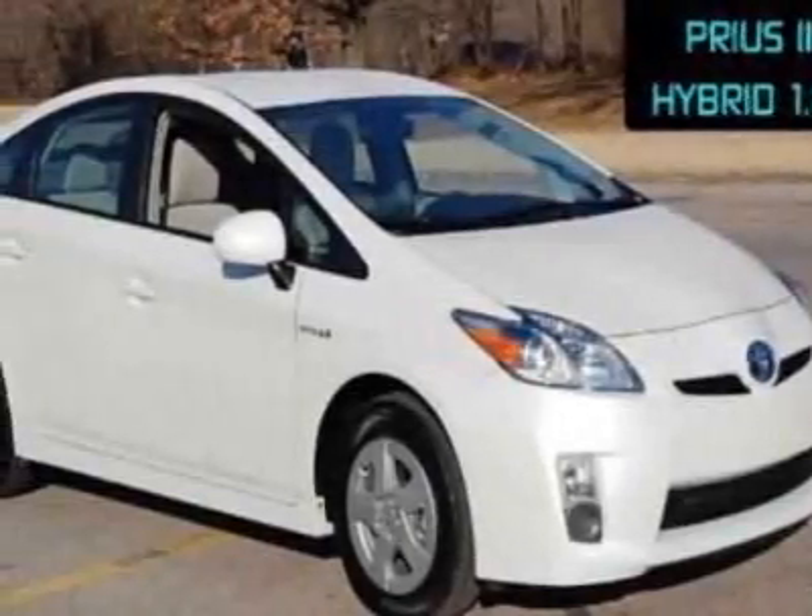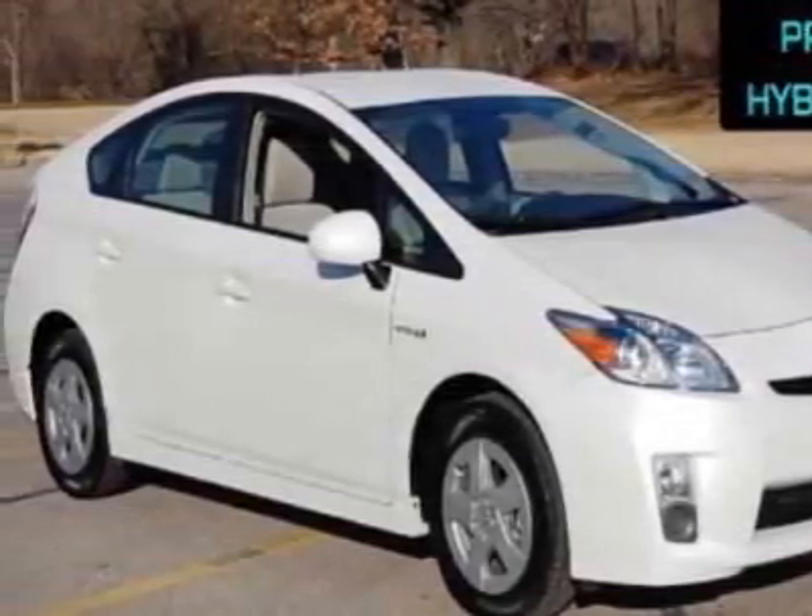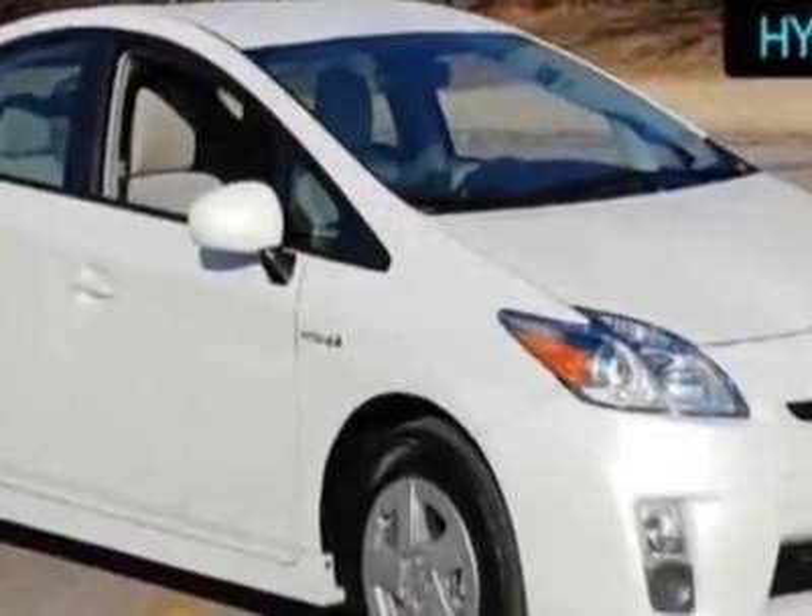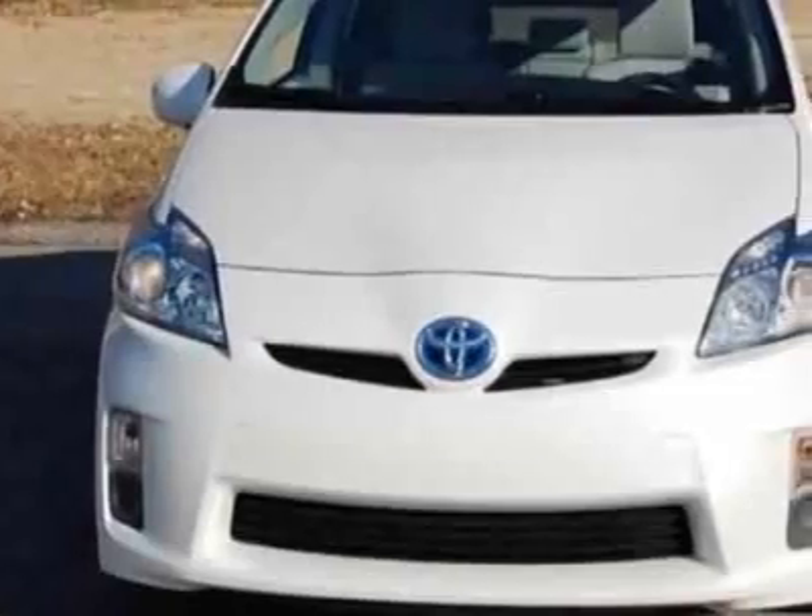Look at this 2011 Toyota Prius. Carfax has certified this Prius as having one owner. This Prius has just under 8,500 miles.